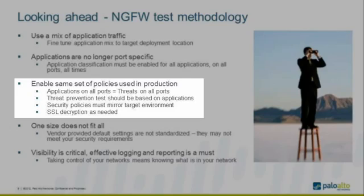SSL decryption is key. Many customers decrypt traffic to look for threats. If your target deployment uses SSL traffic and you want to inspect it for threats, when you performance test the next-generation firewall, you have to enable SSL decryption. You don't have to decrypt 100% of the traffic — find the traffic categories or URLs you want decrypted and enable SSL decryption on those specific rules.